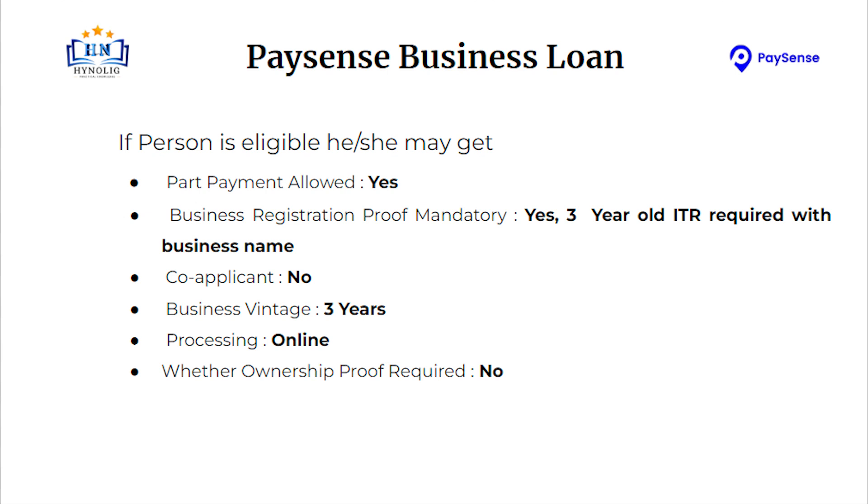Business registration proof is mandatory. 3-year old ITR required with business name. Co-applicant is mandatory when applicant is other than individual or proprietorship firm. Business vintage should be 1 year. Processing mode will be online.